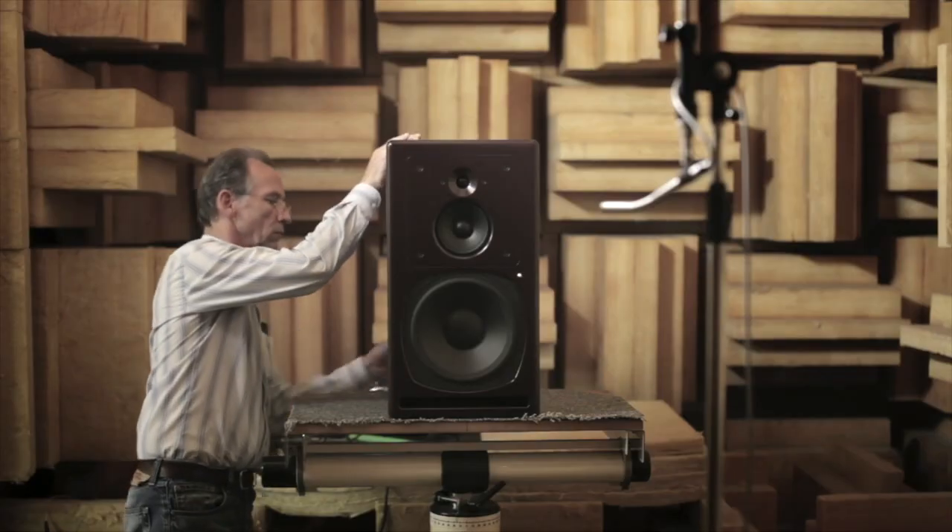Hello, I'm Roger from PSI Audio speaking from Yverdon in Switzerland. All the loudspeakers we manufacture are calibrated in our anechoic room so that they have a flat frequency response and a linear phase response. This ensures that you hear something as close as possible to the source of sound.